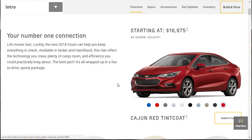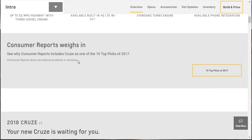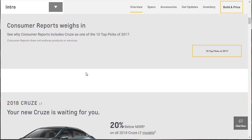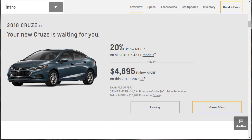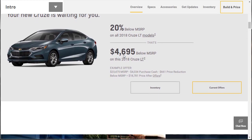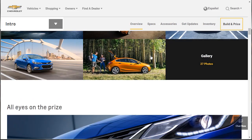It gets up to 52 miles to the gallon if you get the turbo diesel option. It's got an available built-in 4G LTE, the standard engine is a turbocharged motor, and it's got available phone integration. Consumer Reports says it's a top 10 pick. All eyes on the prize — let's come back and look at some photos. There's also an RS package that looks fun.